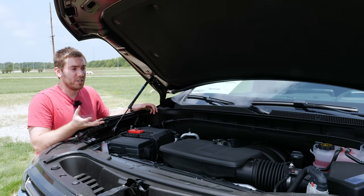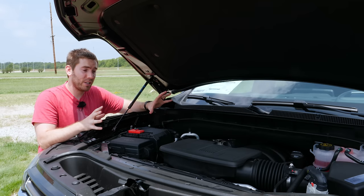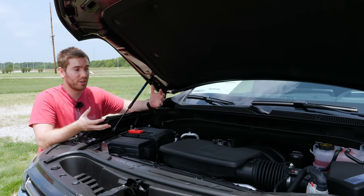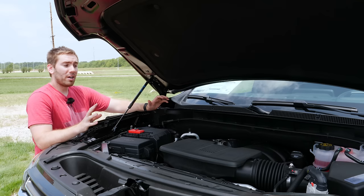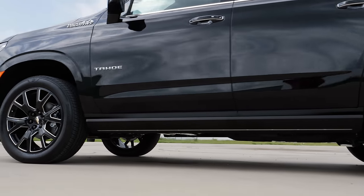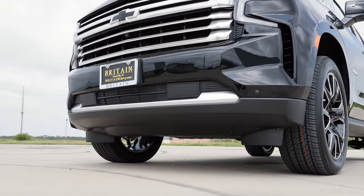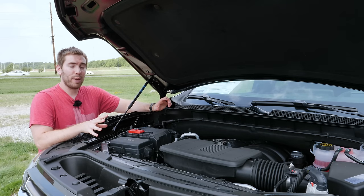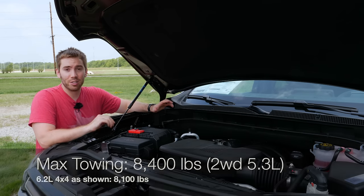The EPA numbers were a little disappointing, but naturally aspirated engines tend to show better real-world numbers than EPA ratings, unlike turbocharged engines like on the Expedition. Towing is a big deal — with the Max Trailering Package you get a high-capacity radiator and cooling fan, trailer brake controller, hitch view and guidance from the surround view camera, and the trailering app. Maximum towing is 8,400 pounds with the two-wheel drive 5.3-liter V8, and over 8,000 pounds with the 6.2-liter.